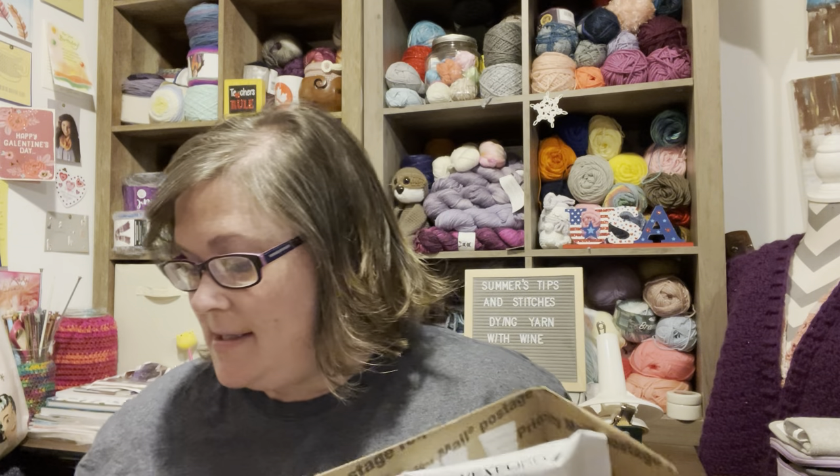Hi, this is Summer with Summer's Tips and Stitches, and in this video I'm going to show you a little package I got in the mail. This came from Amy.